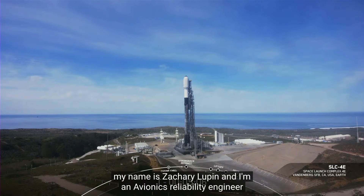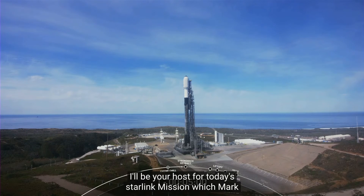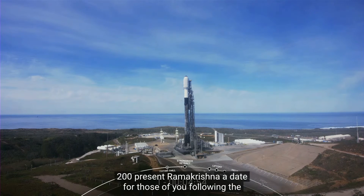Hello everyone, and happy Friday. My name is Zachary Lupin, and I'm an avionics reliability engineer here at SpaceX. I'll be your host for today's Starlink mission, which marks SpaceX's 11th launch of the year and 210th overall mission to date.